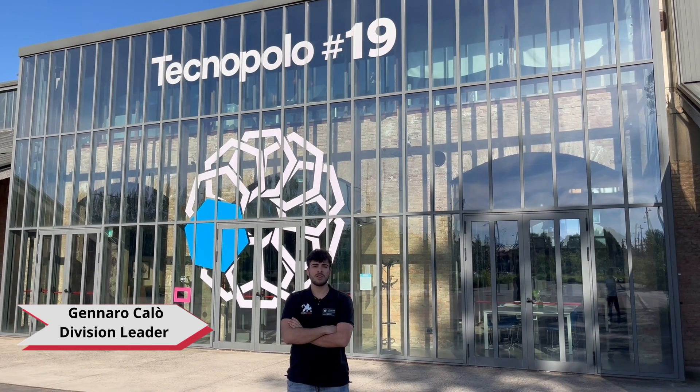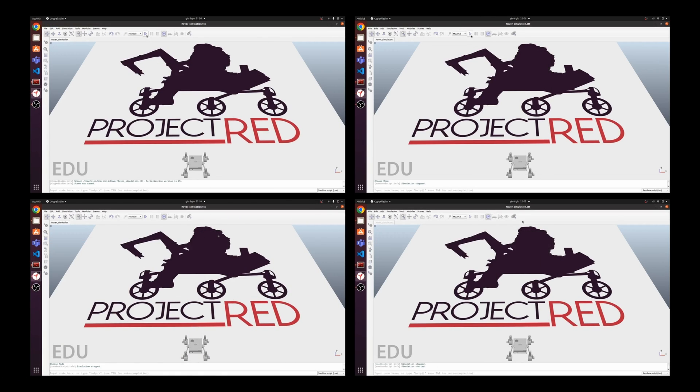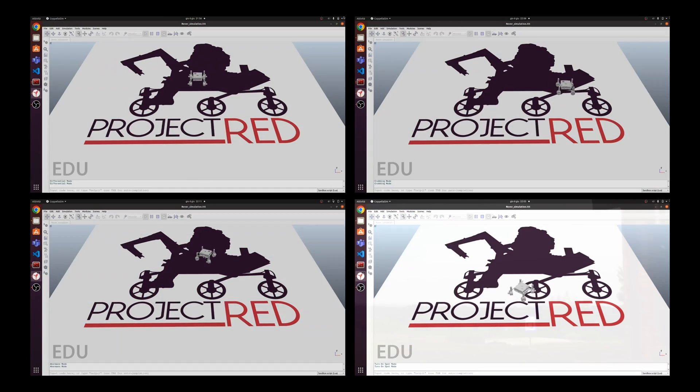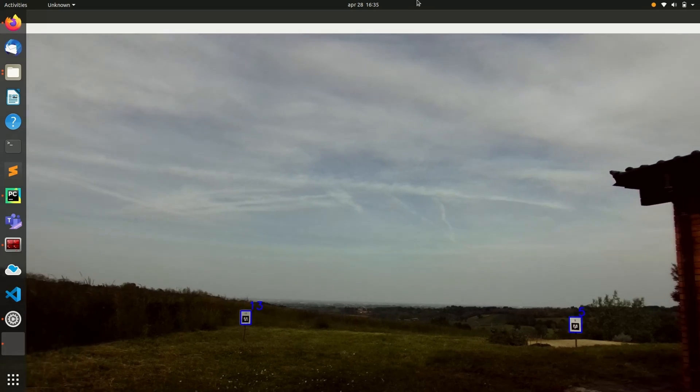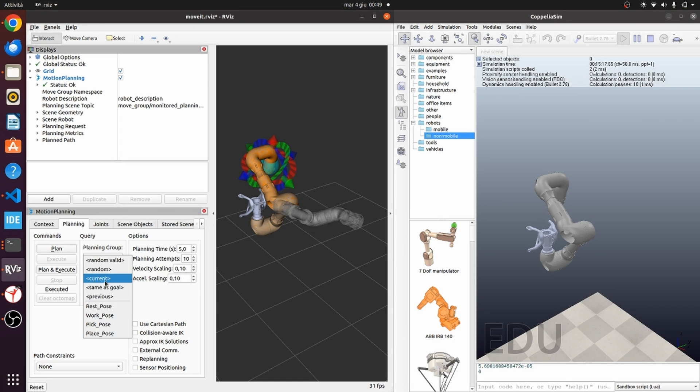Hi, I'm Gianmaro Calot, leader of the robotics division. In this video I will show you how our control software works. The rover this year is equipped with four steering wheels, controlled by an Intel NUC using the ROS framework. We are implementing switchable operation modes including differential, crab, spin-on-spot, and full manual. Using the ZED2 camera and YOLO we are also working on implementing computer vision algorithms for autonomous navigation. We use ROS MoveIt for the autonomous motion planning of the manipulator, and we are developing a common interface for real-time teleoperation.